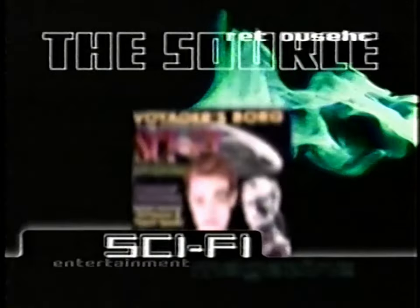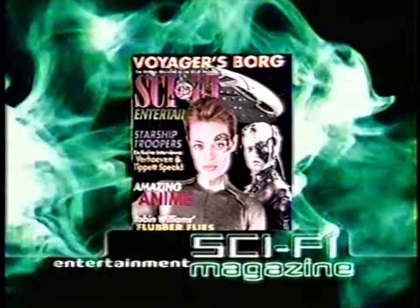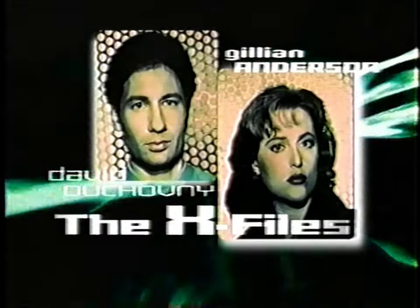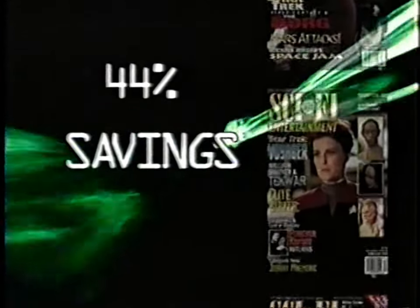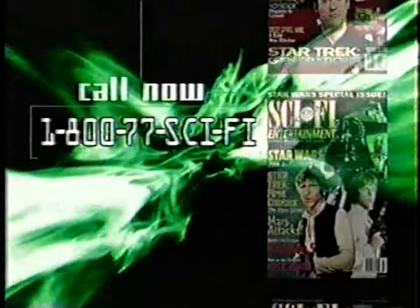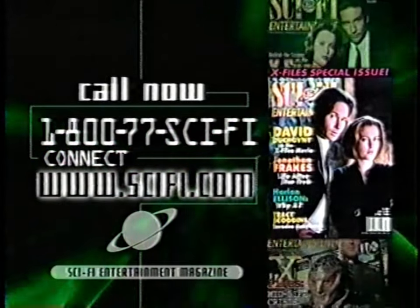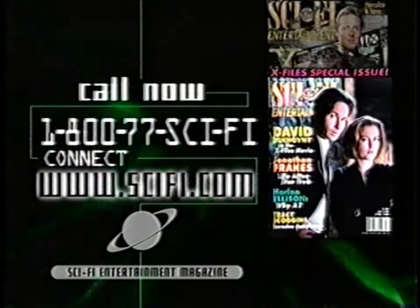Connect with Sci-Fi Entertainment Magazine — the only magazine from the world's only network dedicated to science fiction. Escape into a world of infinite possibilities. Discover the secrets of Hollywood's top moviemakers. Meet the creators who turn fantasy into reality. Call 1-800-77-SCI-FI now. One year, nine incredible issues at one low price. Call now: 1-800-77-SCI-FI. Sci-Fi Entertainment Magazine — The Authority.